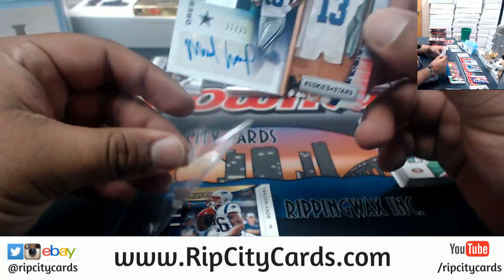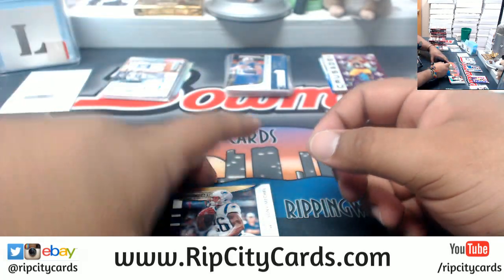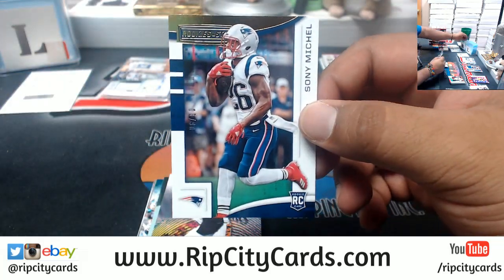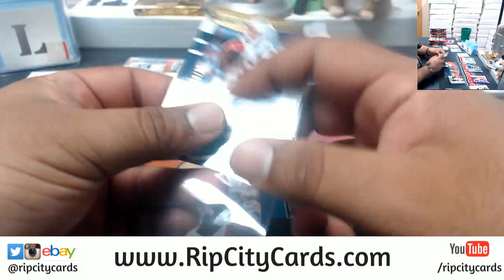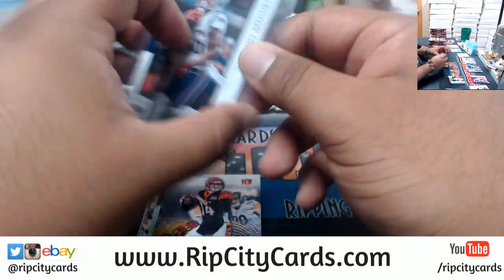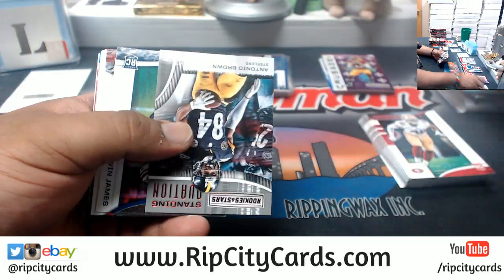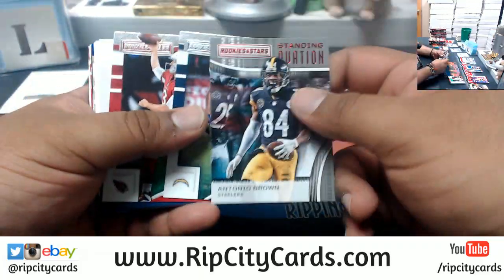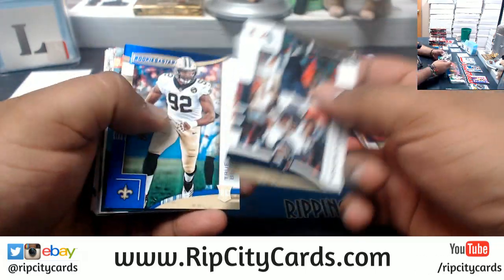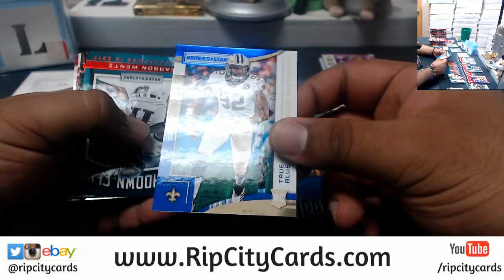Michael Gallup to 25 for the Cowboys — nice little three-color patch right there. We have 6 of 10 Sonny Michelle, Patriots — that kid's been ballin'. Marcus Davenport to 49, Saints.